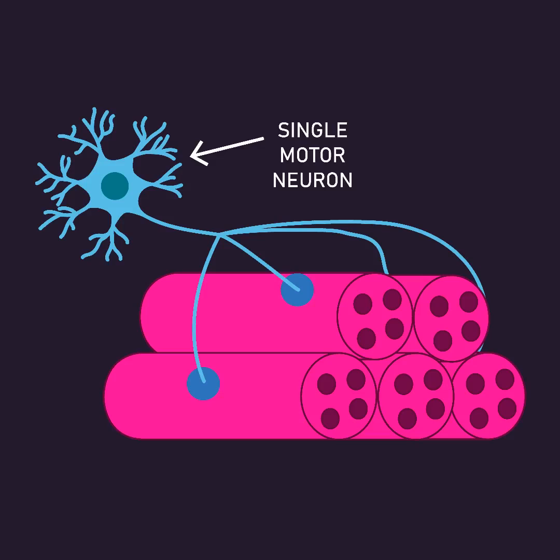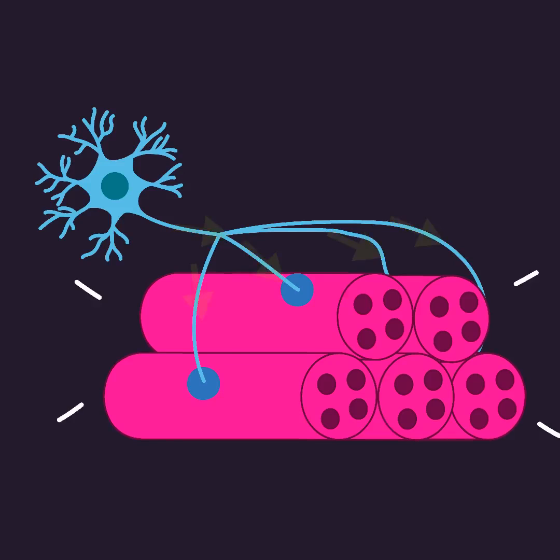Motor units refer to a single motor neuron and the multiple muscle fibers it supplies. When the motor neuron sends electrical signals to the muscle fibers, they produce force.